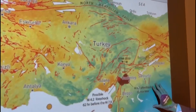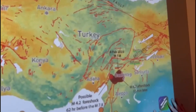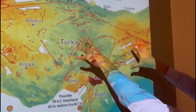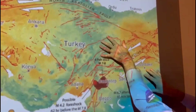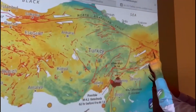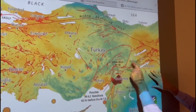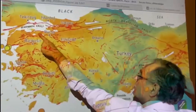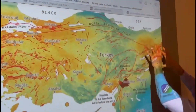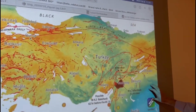The tectonics of Turkey are such that Arabia is moving to the north and has collided with Anatolia. As a result, most of Turkey is sliding to the west along two faults: the East Anatolian Fault and the North Anatolian Fault. That allows Turkey to move out of the way of the incoming plate.